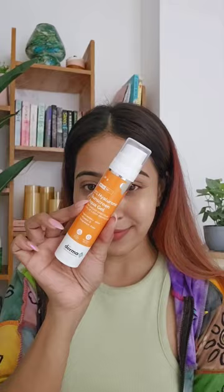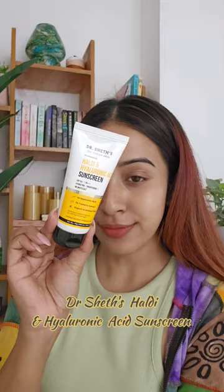The Dermaco 1% Hyaluronic Sunscreen Aqua Gel also has SPF 50. It's super lightweight and fragrance free, and it's suitable for normal, oily, and acne-prone skin. The Dr. Sheth's Haldi and Hyaluronic Acid Sunscreen has SPF 50 as well — it is a hybrid sunscreen with blue light protection and a non-greasy texture.